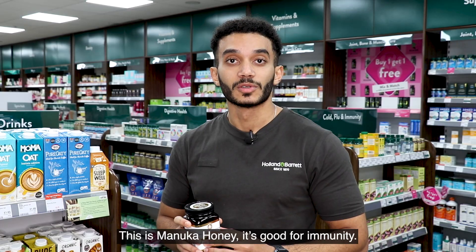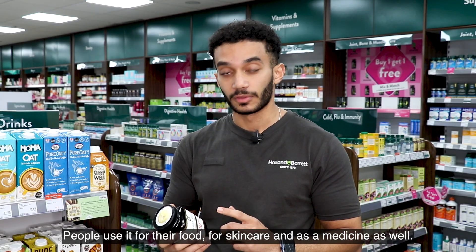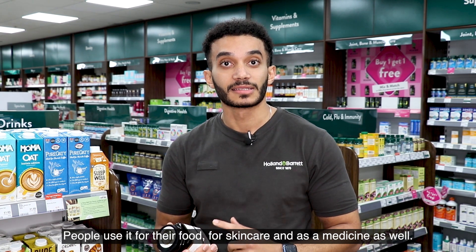This is Manuka honey. It's good for immunity and it fights viruses. People use it for their food, for skin care, and as a medicine as well.